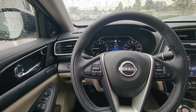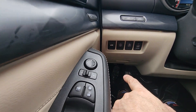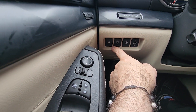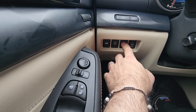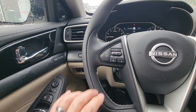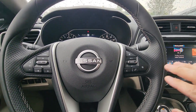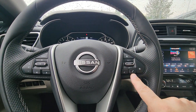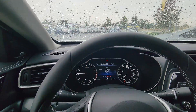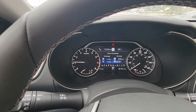We're now inside this beautiful Maxima — going to take a quick look around. Down to the bottom left side you have trunk control right there, your Pro Pilot Assist, and you do have a heated steering wheel. All of your infotainment controls are to the left of the steering wheel; to the right is your intelligent cruise control with your Bluetooth controls.